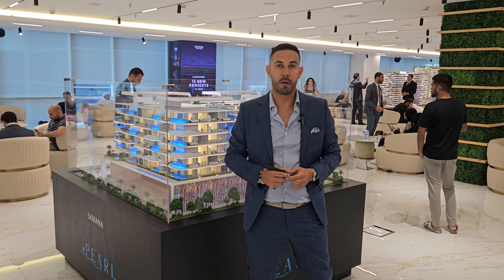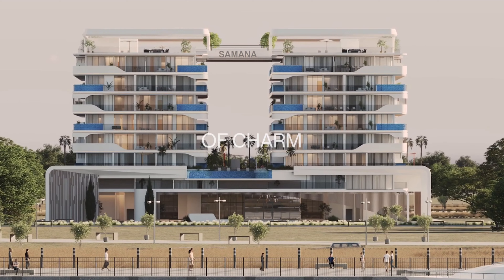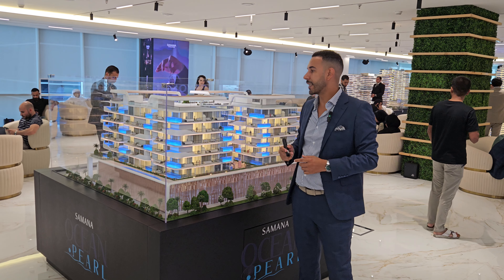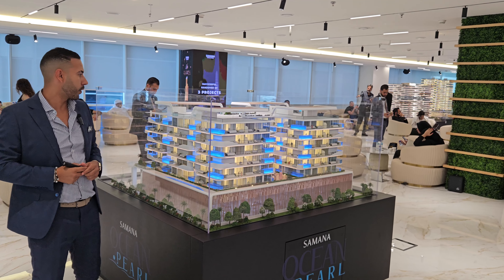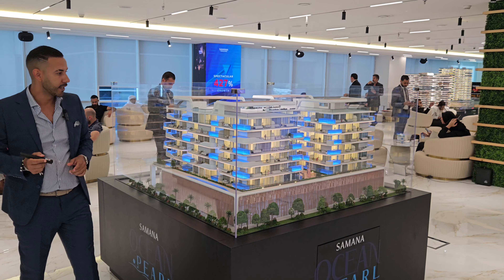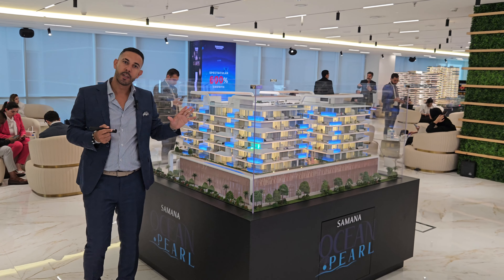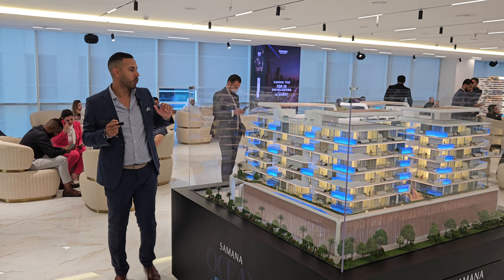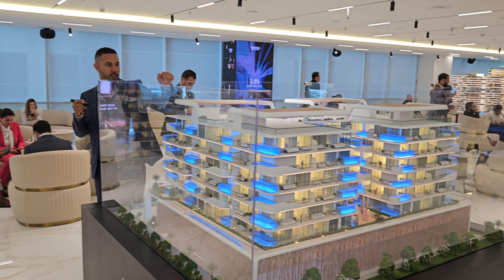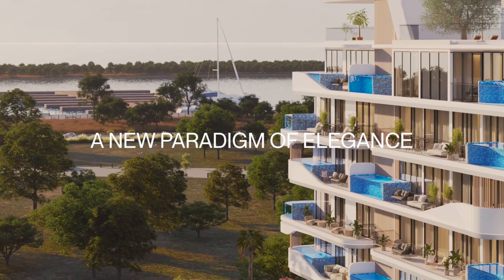The building is G plus one plus six stories. This is the tower — we can come over here to show you the layout between the towers and the amenities area.